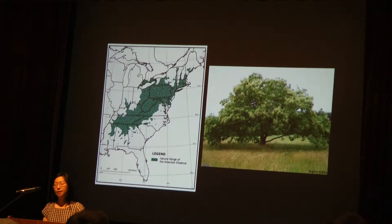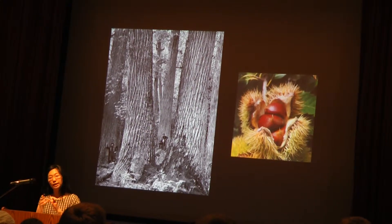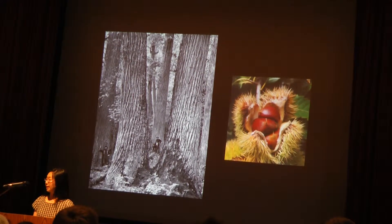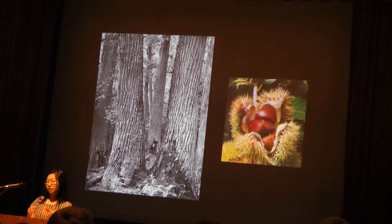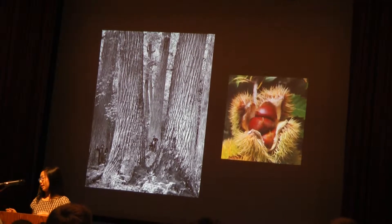They were even compared to redwoods and called the redwoods of the east simply because of their massive size. Because of their quick growth and really strong, straight-grain timber, they were also cultivated widely as timber trees and they even thrived in clear-cuttings. They've also been cultivated for hundreds of years as producers of nuts. The nut of the American chestnut is extremely sweet and used to provide food for people and wildlife. They were the quintessential chestnuts roasting over an open fire.